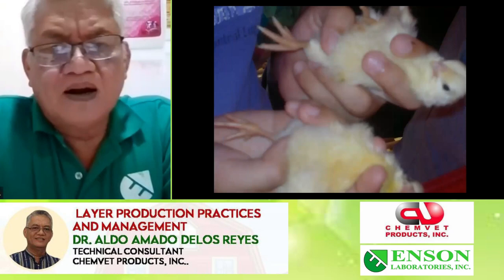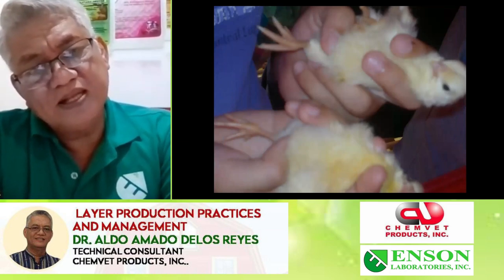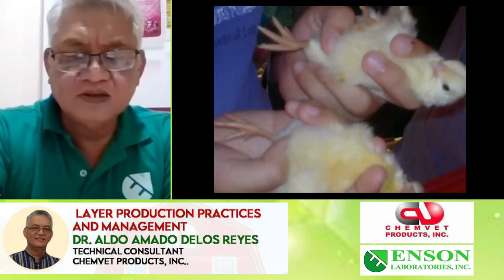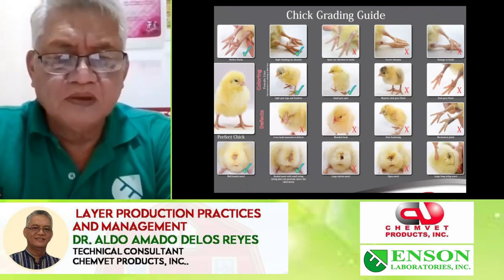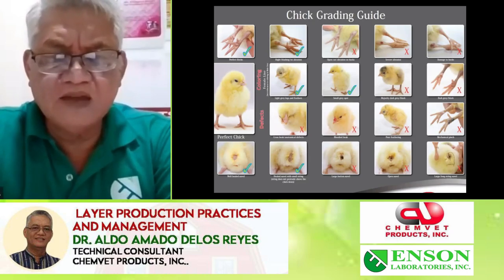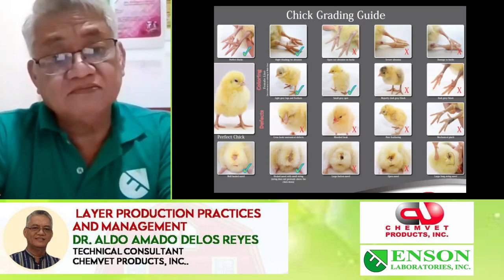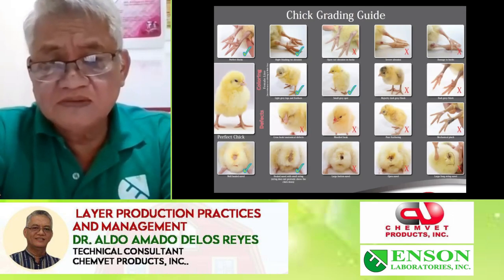When we have our DOC coming to us, I'm showing you the proper way of holding the birds to check — with this position you can check if the navel is healed, the eyes are clear, the legs are okay, and the wings are okay. This is the best way to examine your chicks. With the short supply of DOCs, clients are forced to take the DOCs they receive without checking, then they will have high mortality of 2% to 3% in the first week.